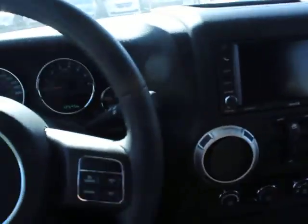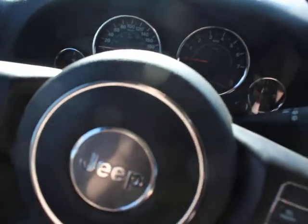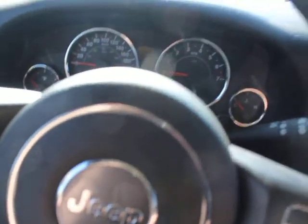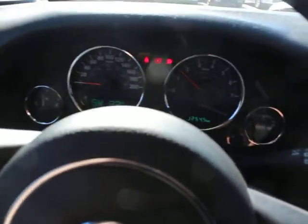Now, getting into the inside of it — this Jeep only has 12,500 kilometers. It is just about new. One of the big advantages to buying this versus buying brand new is you will not have to pay the PST of 6%.